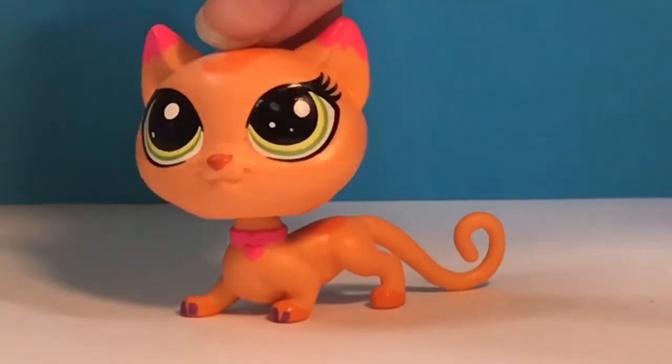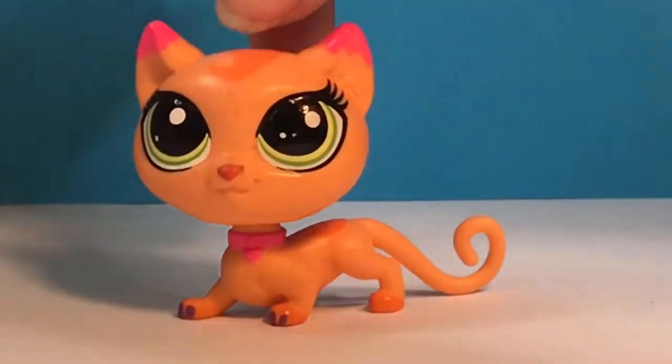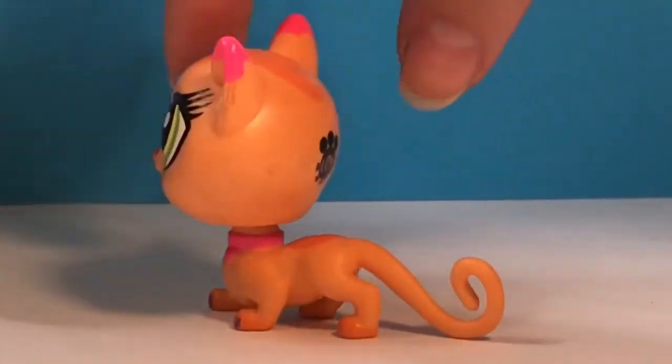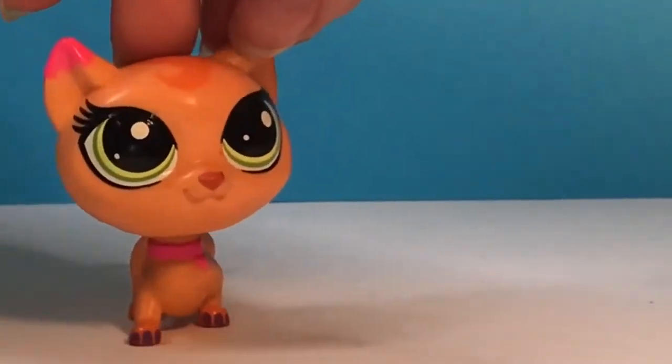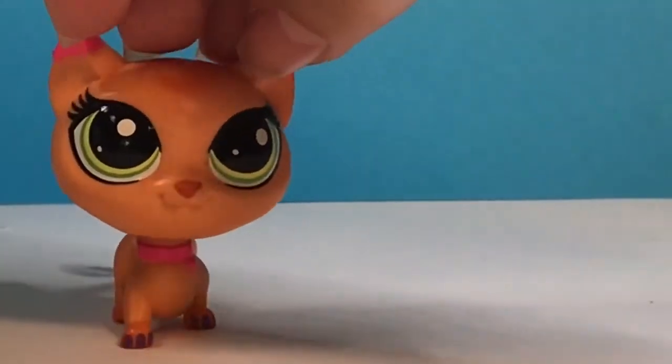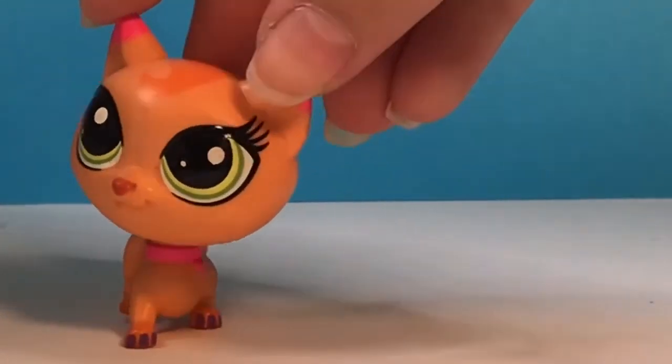And this orange cat. I really like the colors on her, but I personally think she would have looked better as an older LPS. If they would have just put these colors on an older pet, I think that would have looked really cool.